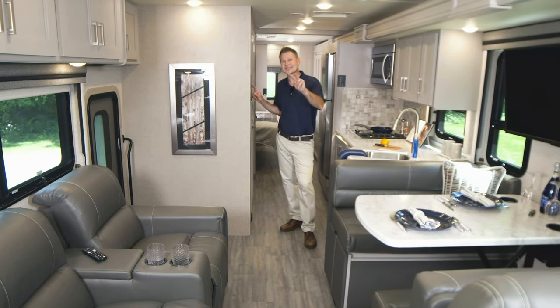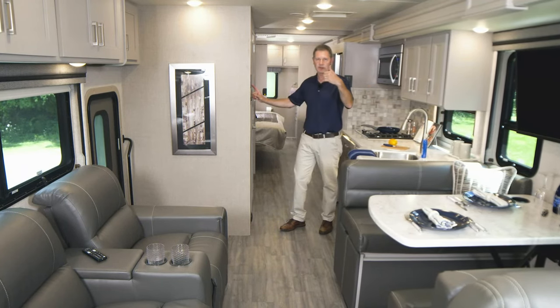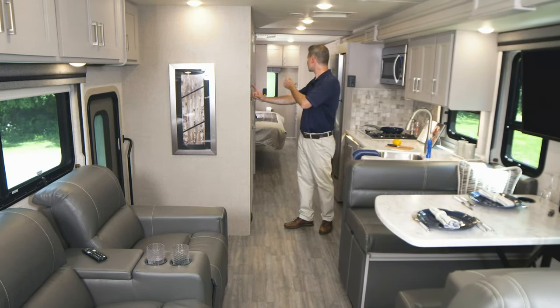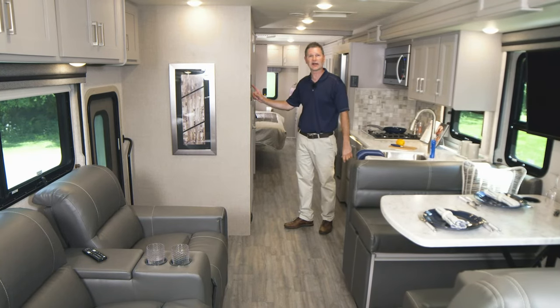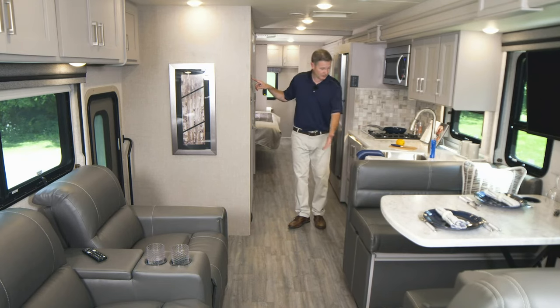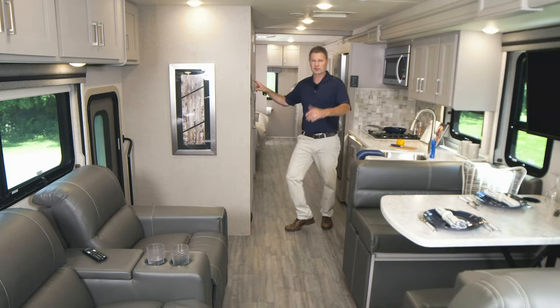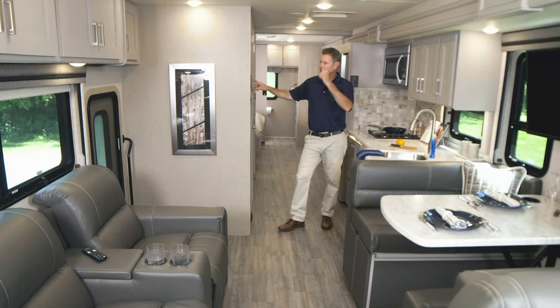There are two slide walls on this coach. You have the full slide wall here, and then your king-size bed is going to be on a slide of its own. We'll go ahead and put this slide out now — hit extend and out goes your bed. Now look at all the room we have in here. You can get around, you can move around. The amount of space in the bedroom, the storage, the space — it's a fantastic motorhome.